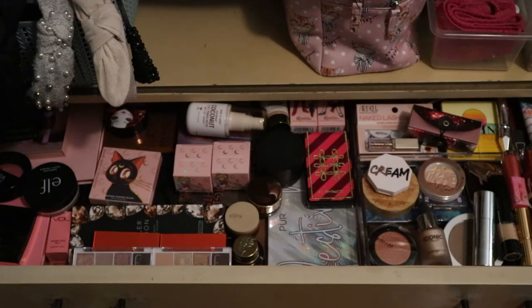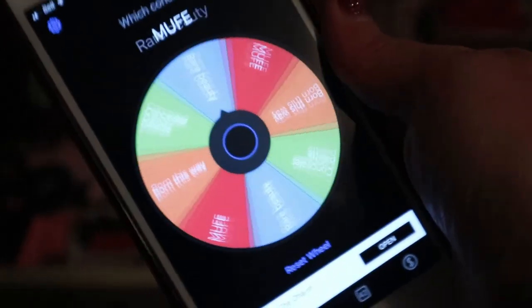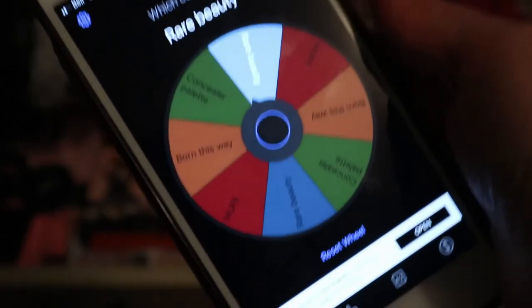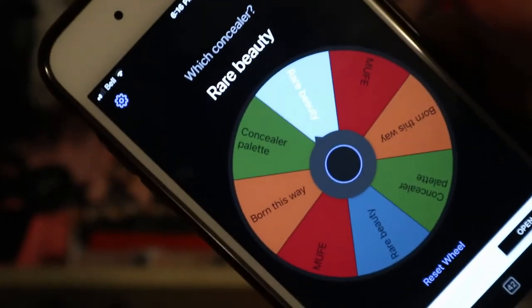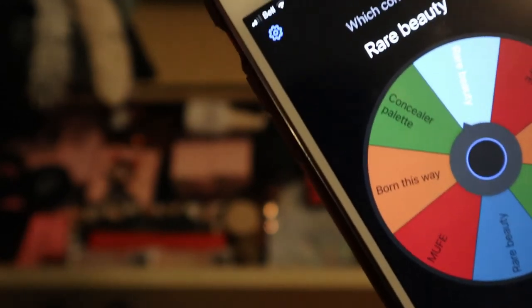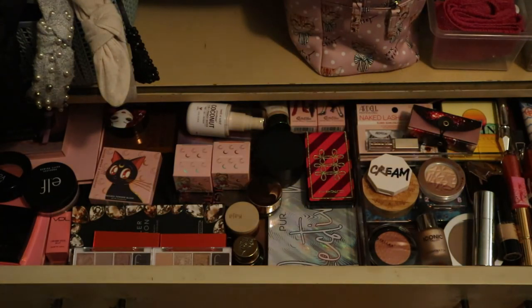Concealer - the wheel landed on the Rare Beauty one, which is actually just the sample I just showed you. That's fine because I need to use that up anyway. I won't choose another one though - if I choose another one I won't use the sample, so I'll keep just that for now.